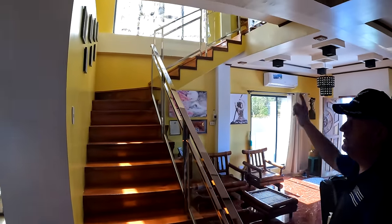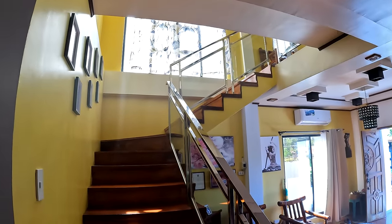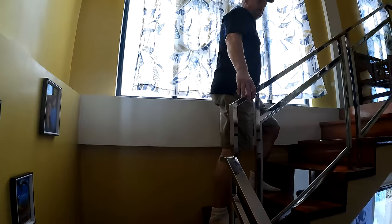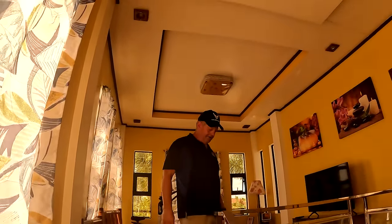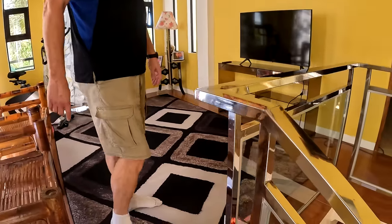Heading upstairs — there are huge windows right at the top, which is unusual here. A lot of houses don't have really big windows because people are trying to keep electricity as cheap as possible, while foreigners are used to having great natural light. The upstairs has good ceiling heights and coffered ceilings. David also has Starlink internet set up.